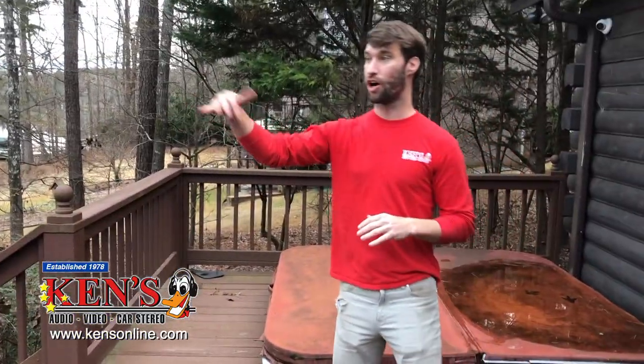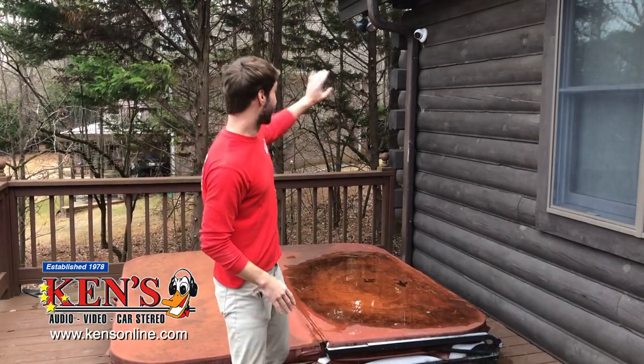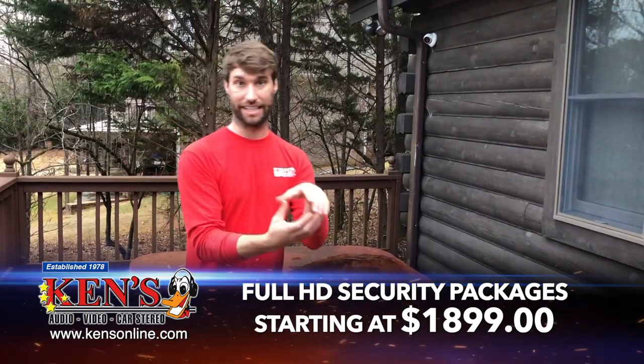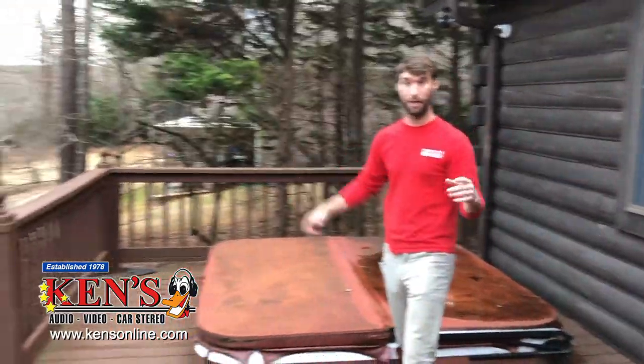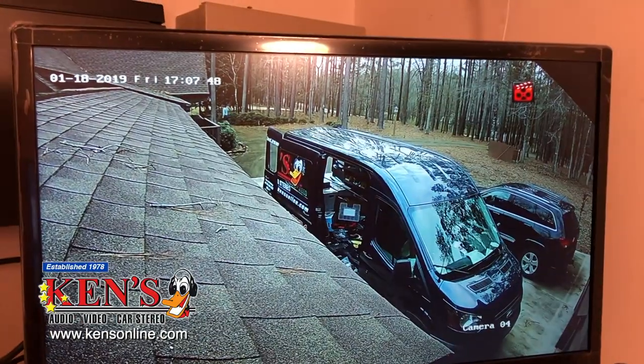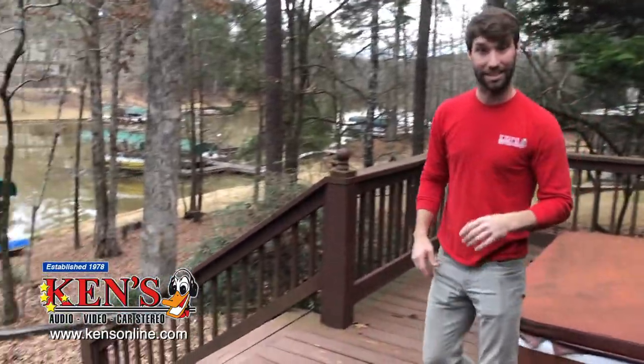Lake Oconee — we're in a little cove here. This client owns this lot and the lot across the cove, so he has this entire 180-degree view. We did cameras for him in Macon and now we're doing cameras for him at Lake Oconee. Security cameras are a beautiful thing — he wants to be able to see his lake house and his property whenever he pleases. This right here is a normal fixed camera, mounted on wood so it's not going anywhere. It has about a 130-degree viewing angle, so it sees all the doors and the staircase coming from the walkway.